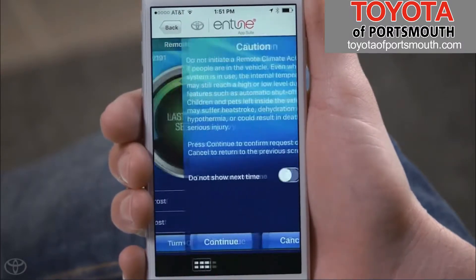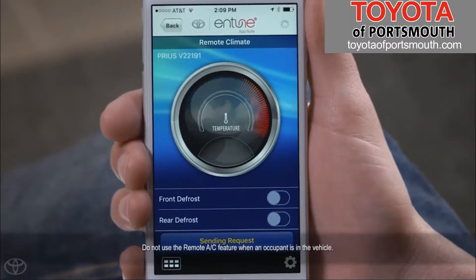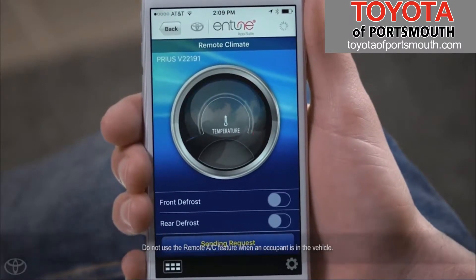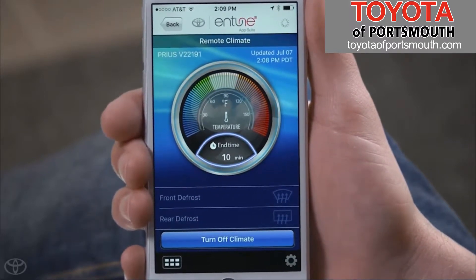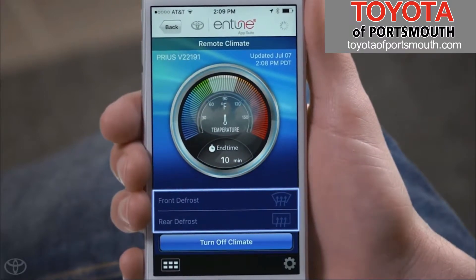Select Turn on Climate, read the caution message, and select Continue. This will activate the system and begin preparing the cabin to use these settings. When the climate control system is activated, your phone screen will display the current estimated cabin temperature, the remaining runtime of the remote climate control system, and the front and rear defrost settings.